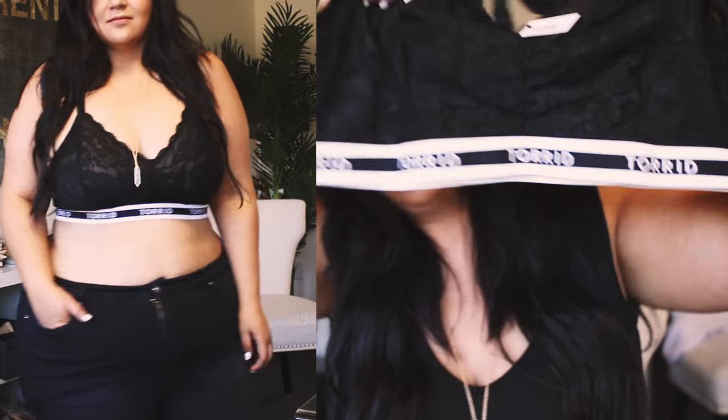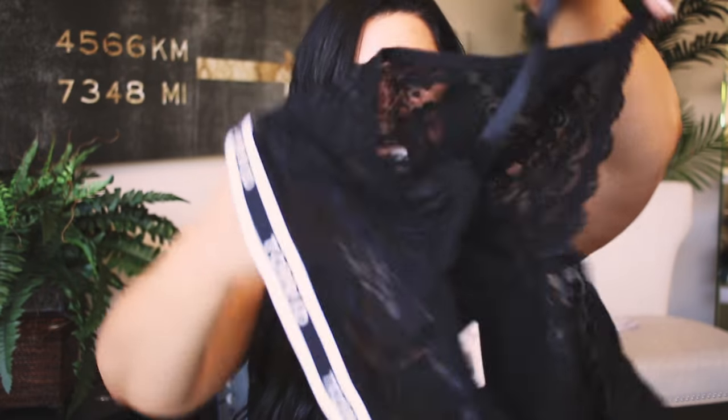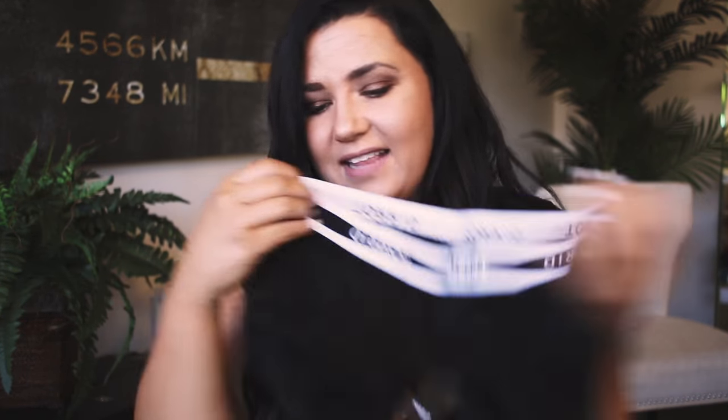This next one I've been wanting for a while. It's like if Torrid did Calvin Klein. It's another bralette with the Torrid logo at the bottom. It's black, but there's something sporty and sexy about it. I wish they'd do a matching swimsuit — like boy shorts and a bra top with this design. I already know I love Torrid's bralettes, so trying it on is really just a formality.